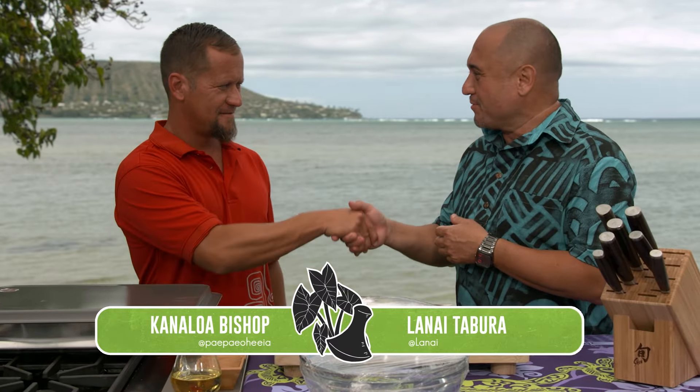Ladies and gentlemen, please welcome to the kitchen, Kanaloa Bishop. How are you, brother? Good. Thanks for making it. Mahalo. I have so many questions about the Heia fish pond. How long have you been there? I think maybe four years now.